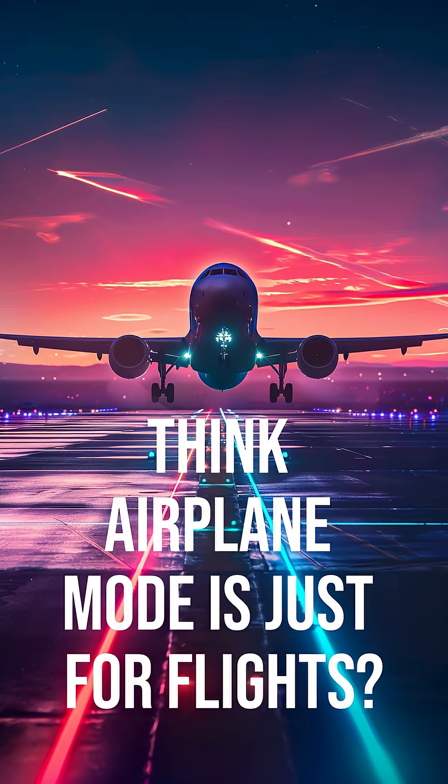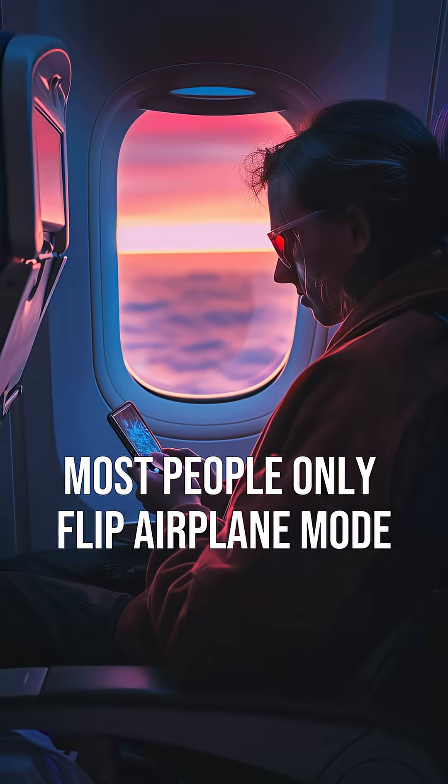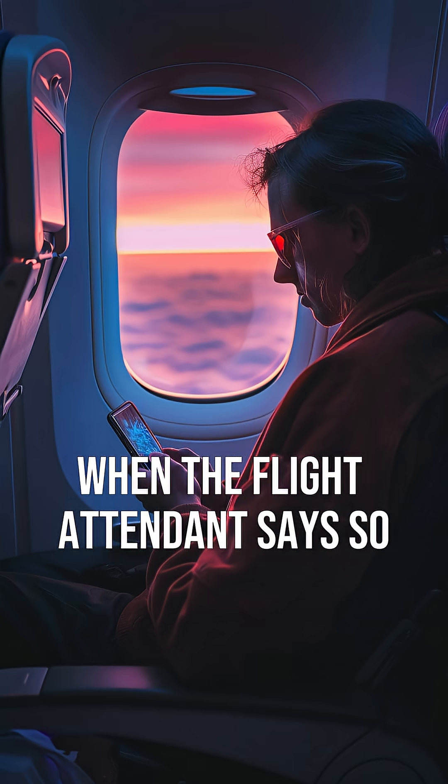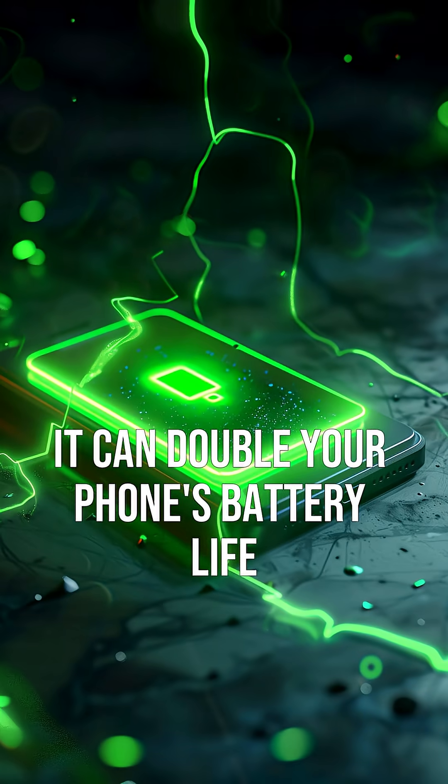Think airplane mode is just for flights? You're missing its biggest secret. Most people only flip airplane mode when the flight attendant says so, but here's the catch: it can double your phone's battery life.